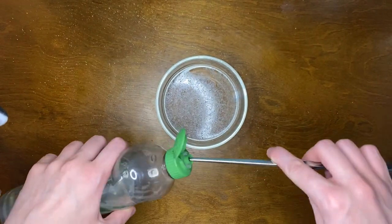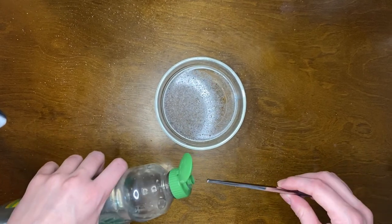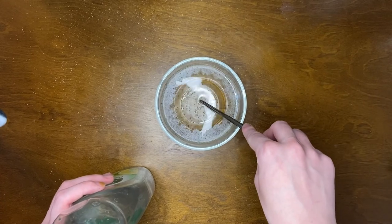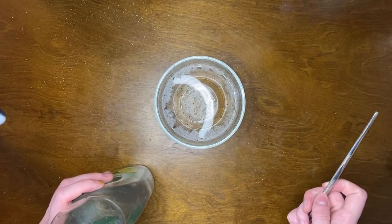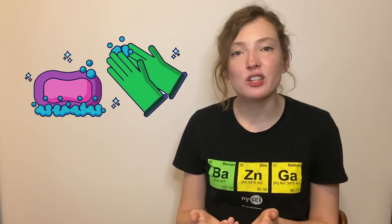Take your pokey item and load it up with some dish soap. Now tap your soapy end to the surface of your water. What happened? You probably saw the pepper fleeing away from the spot where you tapped the soap. To understand why the pepper ran away from the soap, we'll have to know a little bit more about how soap works. So what is soap? What does it do?